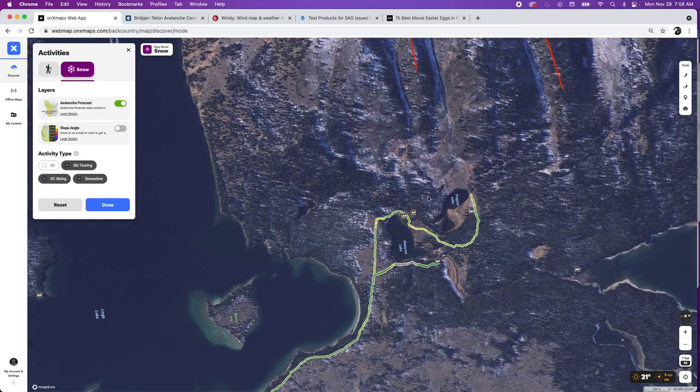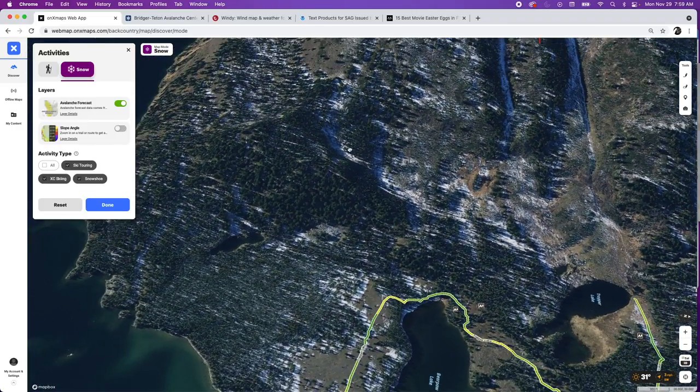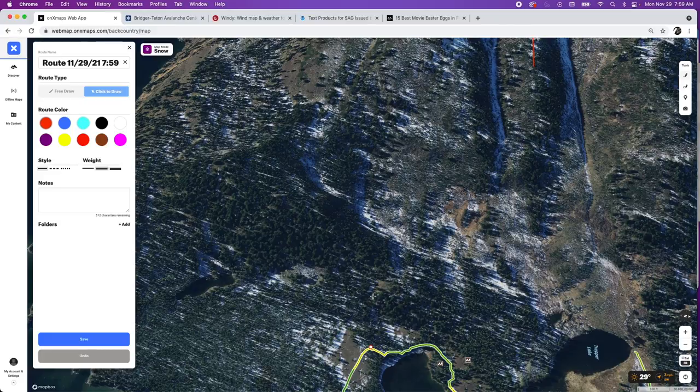Another thing to point out when planning your approach: these big clear cuts are avy paths — that's where an avalanche has come down and taken out a bunch of trees. On a day with moderate danger without a persistent weak slab, I'm not going to be as concerned, but still in the back of my mind, if I'm traveling through this terrain, I don't want to be hanging out having lunch there. Planning the approach, you're trying to get out of the trees as soon as you can, and maybe avoid that avy path section, working your way up through the trees before getting on the big open slope.